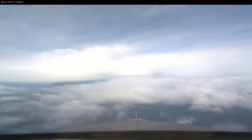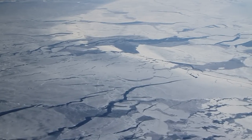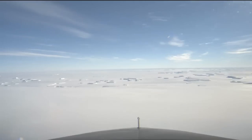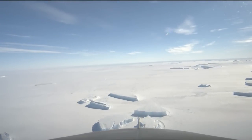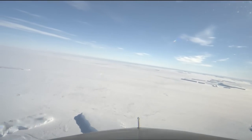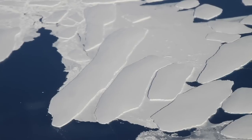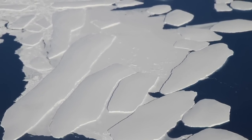After crossing the windy Drake Passage at high altitude, we descend and are treated to a tour of Antarctic ice in almost all its forms. We see different kinds of sea ice, from thin gray sheets to solid fields covered in snow and littered with icebergs. We see gigantic tabular icebergs, taller than a house and longer than a runway, that were once part of the largest piece of ice on Earth.